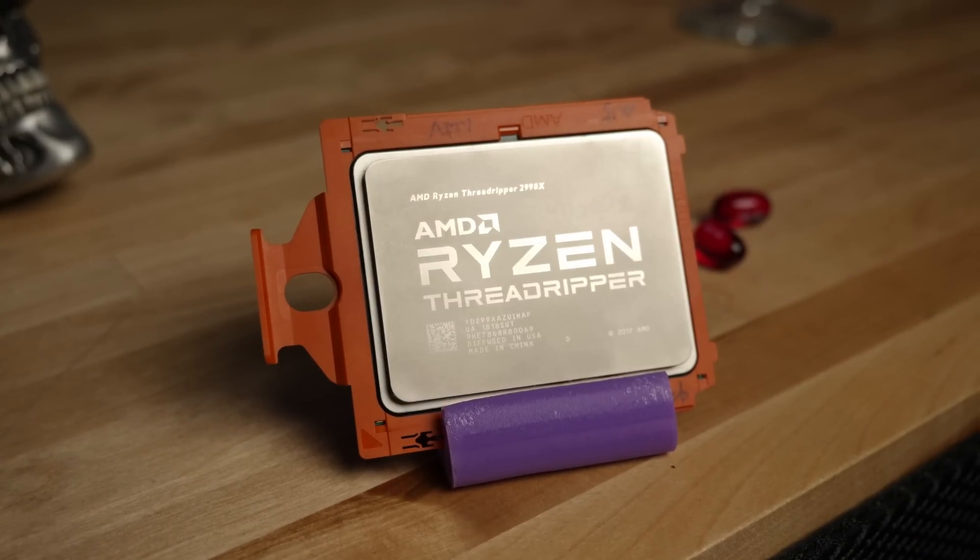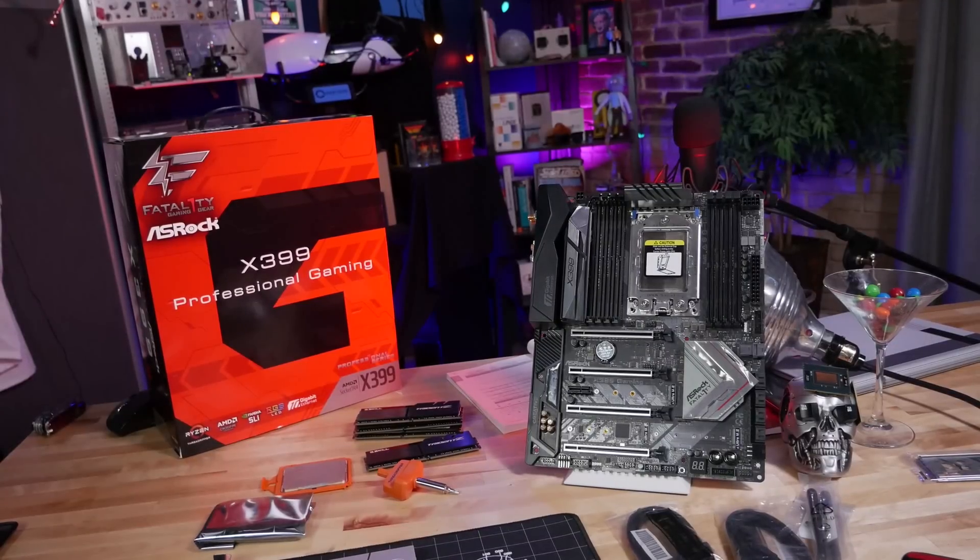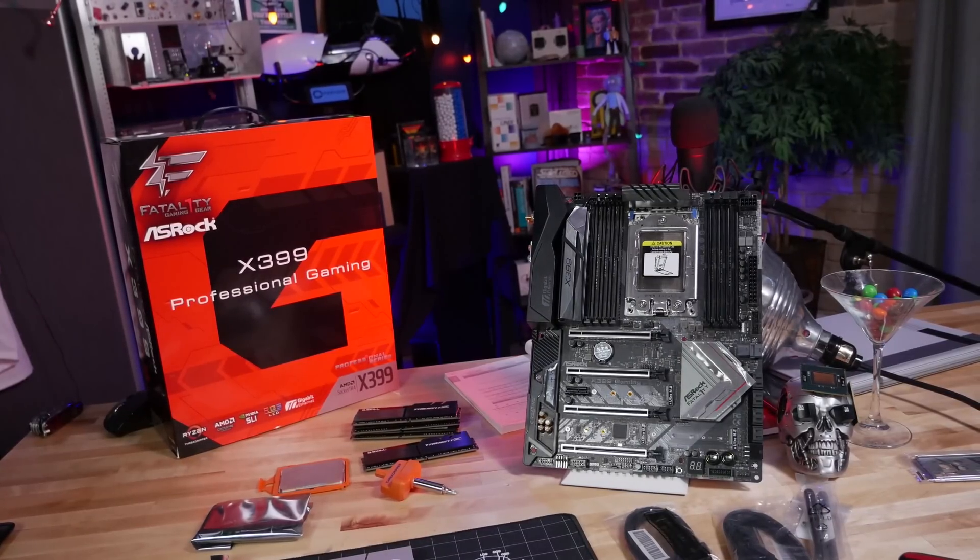I've been exploring it myself. I've got a 2990WX on loan from ASRock, and it's in the ASRock Fatality motherboard — that's the motherboard I've been testing. I've also been testing the new AGESA update, and it turns out the new AGESA update actually has some fairly significant bugs.